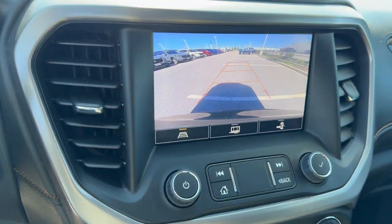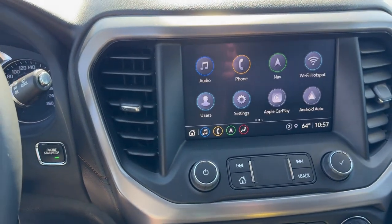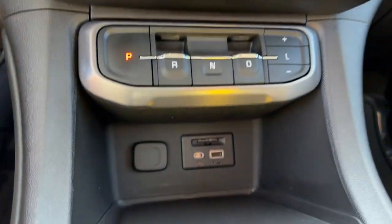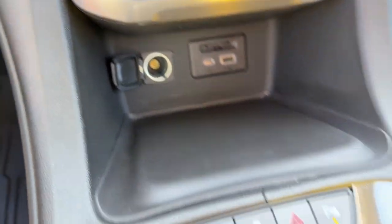There's a rear backup camera, and it does have Bluetooth. You've got Apple CarPlay and Android Auto capabilities, as well as Wi-Fi. There are a couple of USB ports, an SD card slot, and a 12-volt outlet.